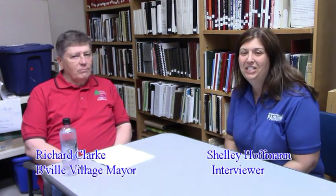Hi, this is Shelly Hoffman with an episode of Did You Know, and today I'm sitting here with our current mayor, Dick Clark, and he's going to give us some information on Paper Mill Island. Hi, Dick. Hi, how are you doing today?